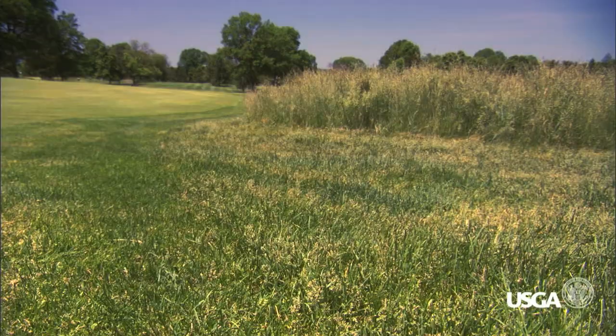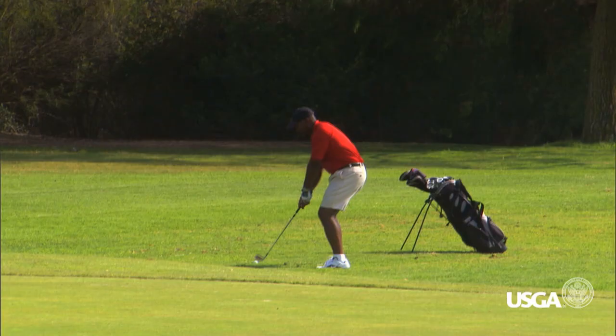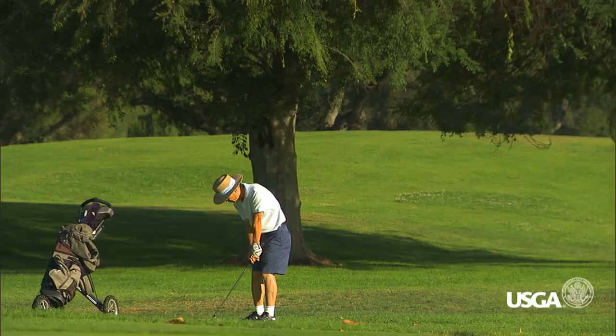Nobody likes losing a golf ball. When you lose a golf ball it slows everybody down, and so that goes directly to the height of cut on your rough. If you can do things to make it easier for people to find and advance their golf ball when they hit it outside of the fairway — which is very often for most of us — that would have a huge impact on pace of play.